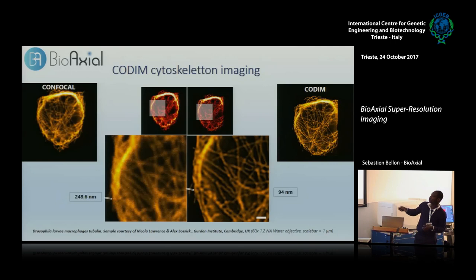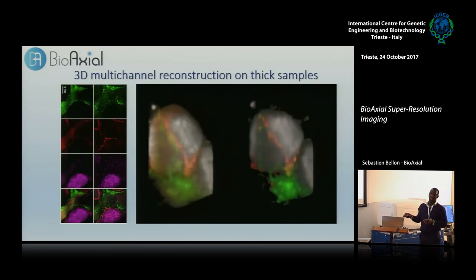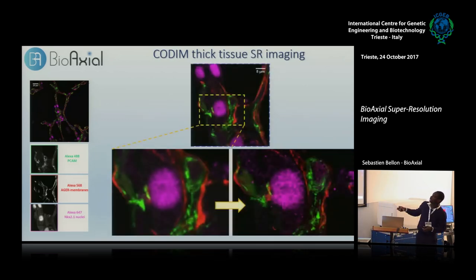Here it's a tile-and-stitch view showing the size of the CODIM field. CODIM is also able to perform on thick samples — here we have a sample of 80 micrometers thickness, a lung tissue with three colors. You can see granulation here totally hidden in confocal that you can observe in CODIM. In a larger field of view of the same tissue, you clearly see the resolution improvement — especially in the green channel, where granulation helps you understand the interaction between molecules.